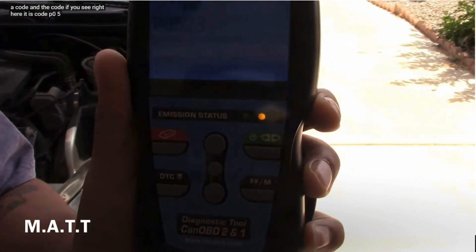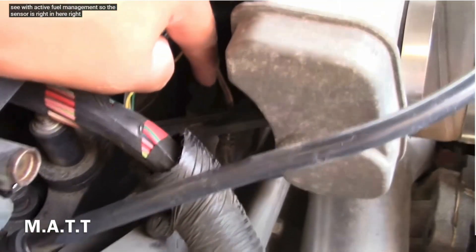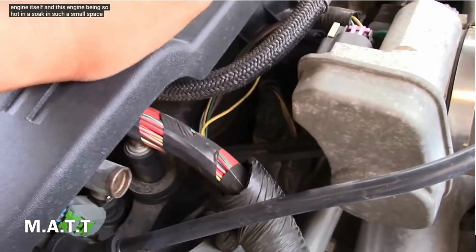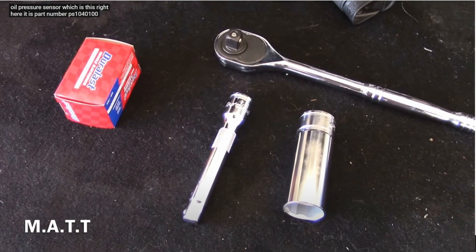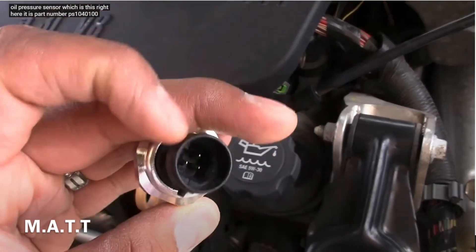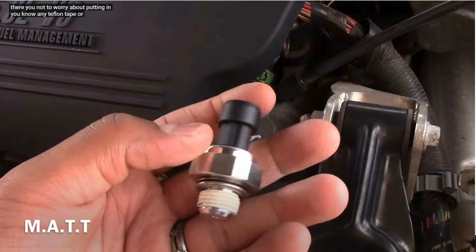The fault code is P0523. This is a 5.3-liter V8 engine with active fuel management — the sensor sits right on the engine itself. In such a hot, small space it tends to heat up. You don't need much for this job — just your new oil pressure sensor, which already has Teflon on it, so you can just screw it in without needing to apply Teflon tape or any sealant.